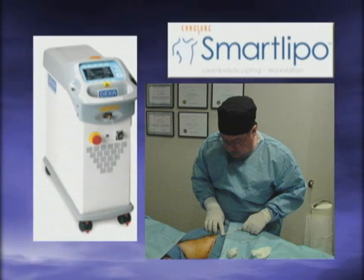It's called SmartLipo, the most advanced laser technology available, and a safe, effective, and painless alternative to traditional liposuction.